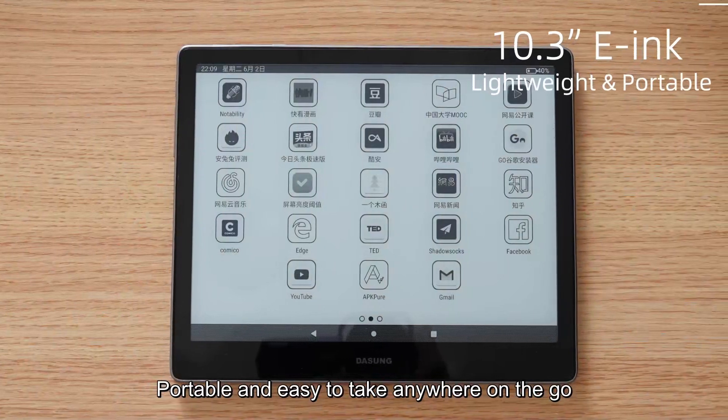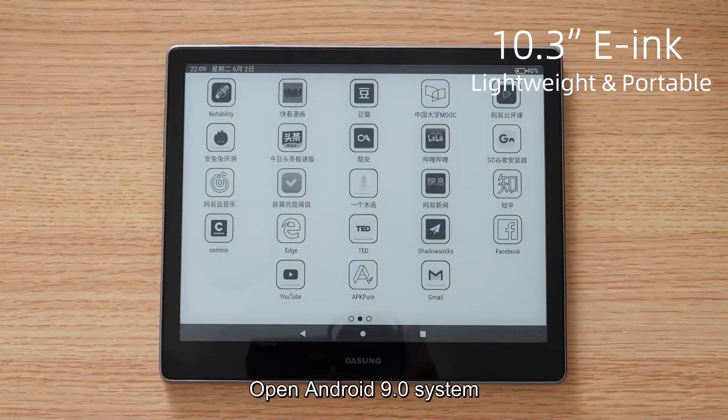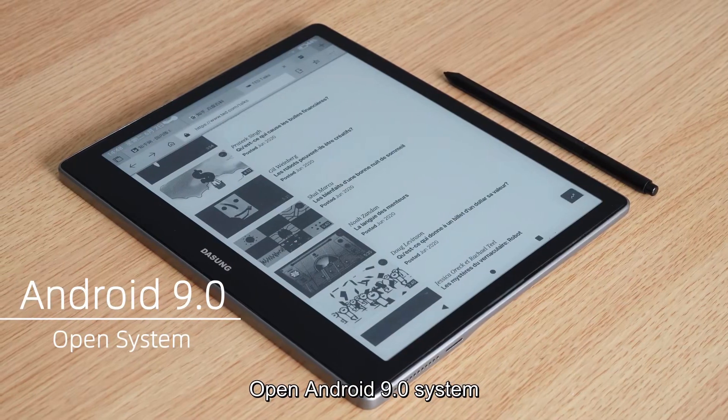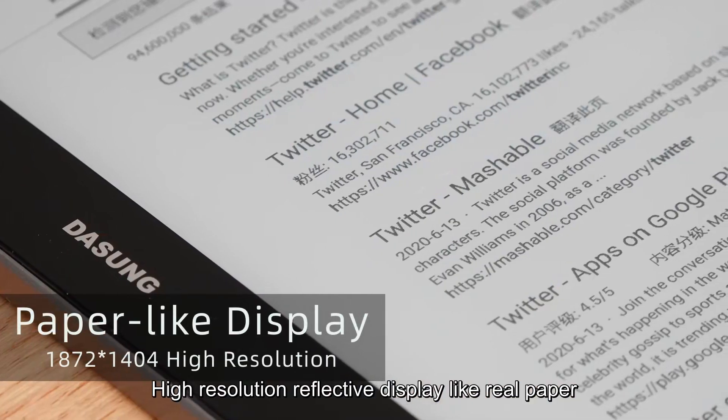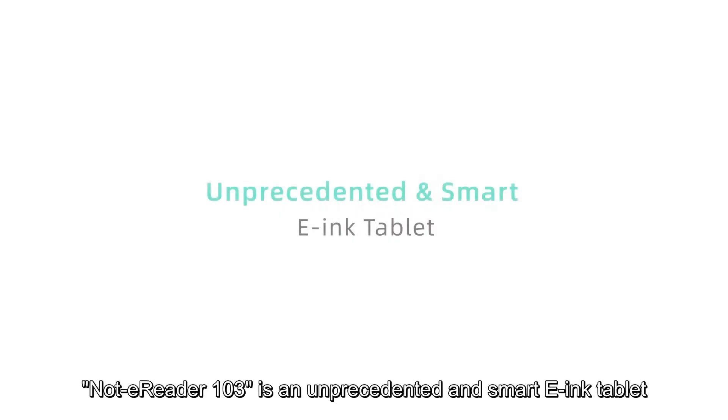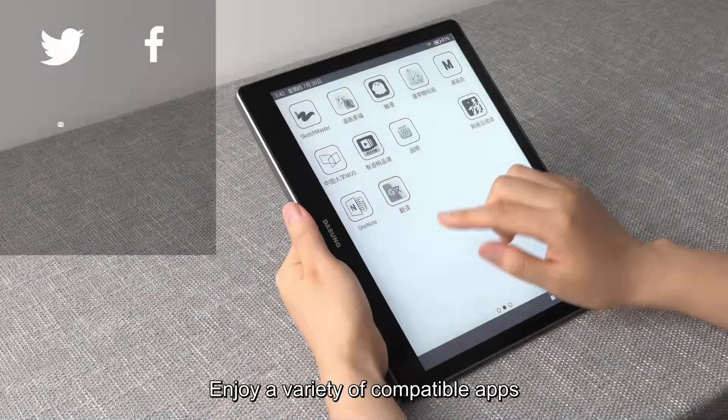Portable and easy to take anywhere on the go, with an open Android 9.0 system and high-resolution reflective display like real paper. Nott eReader 103 is an unprecedented and smart e-Ink tablet.